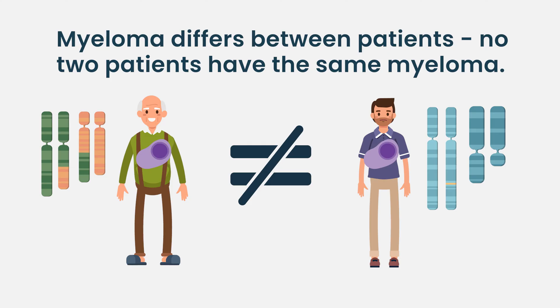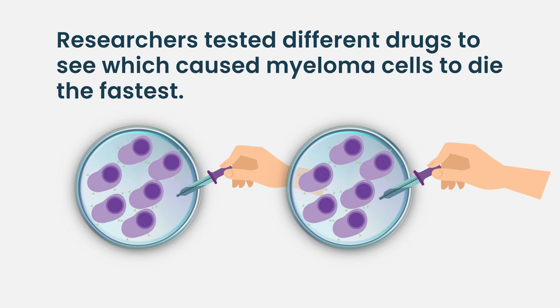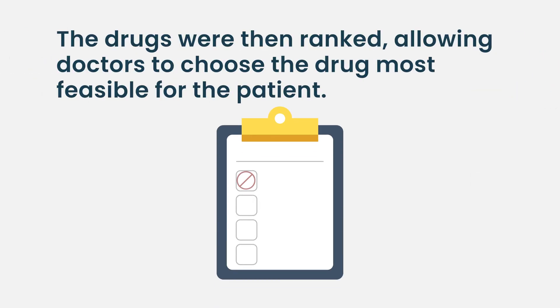I can give you an example of a research study that we recently published where we did high-throughput drug sensitivity testing. We took myeloma cells into the lab and we tested them across a lot of different compounds and we watched the cells grow in those compounds in the lab.